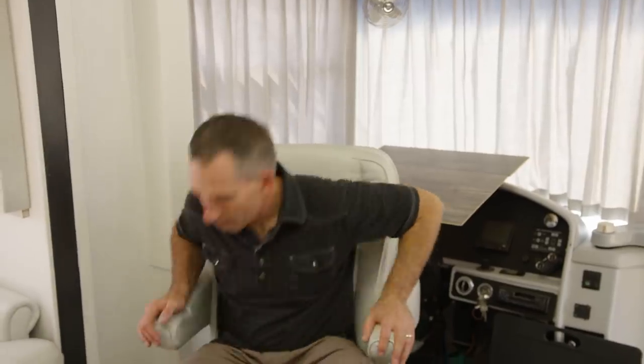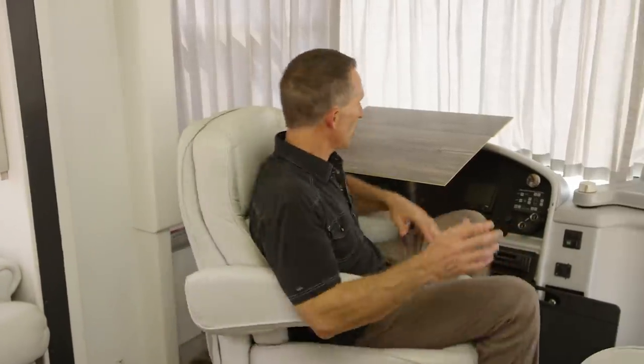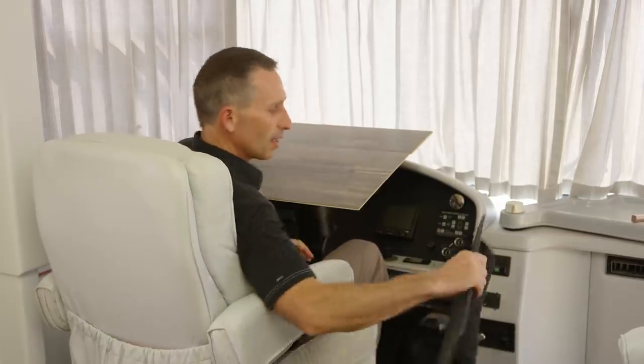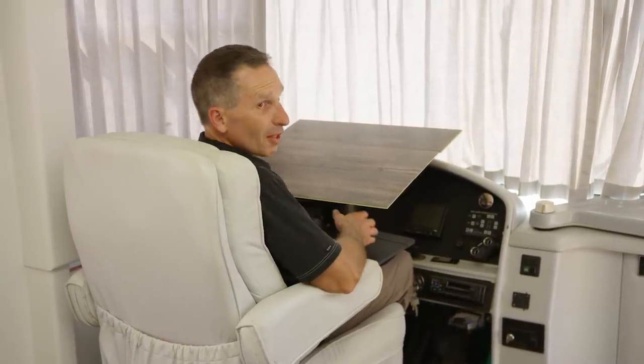Our secondary workstation is actually the driver's seat, because this is an area that doesn't normally get used a lot when we're stationary. You can turn the chair around when you have a group, but when it's not being used for a big group setting we can just turn this chair around. We plan on putting the actual laptop up here and then having the wireless keyboard and wireless mouse on a lap desk — still having very good ergonomics. This will be a great dedicated workspace that I can leave set up all the time.